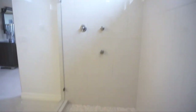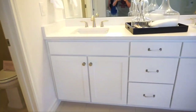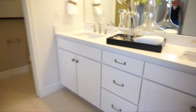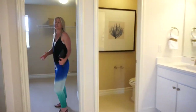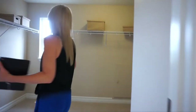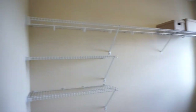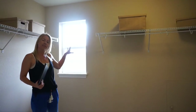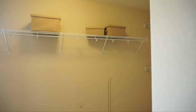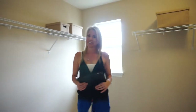We have our double vanities right back there, and a toilet closet. And again, to go with our big master bath, we have a nice sizeable master closet. I always like a master closet with a window — it's light and bright when you're trying to find the right clothes.